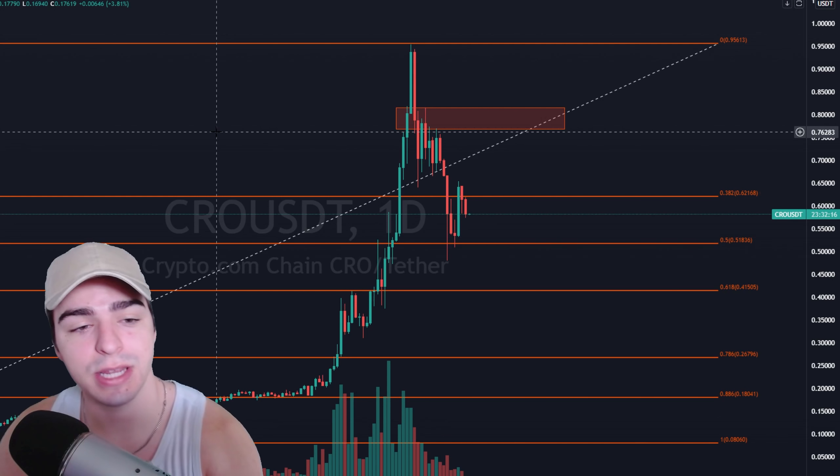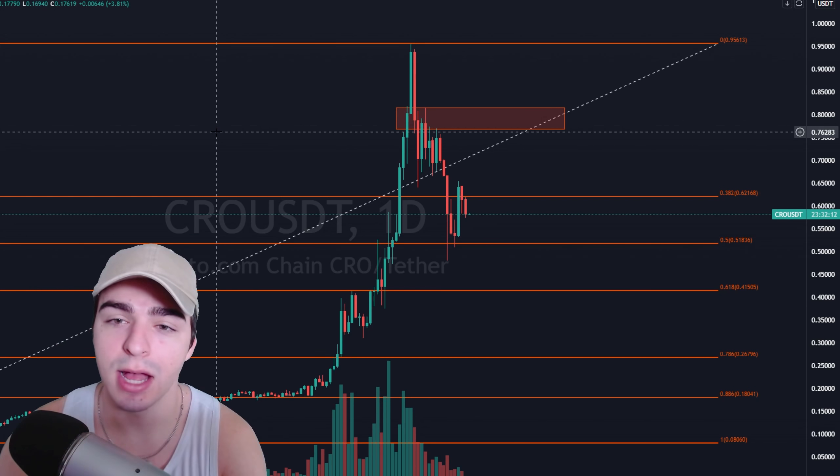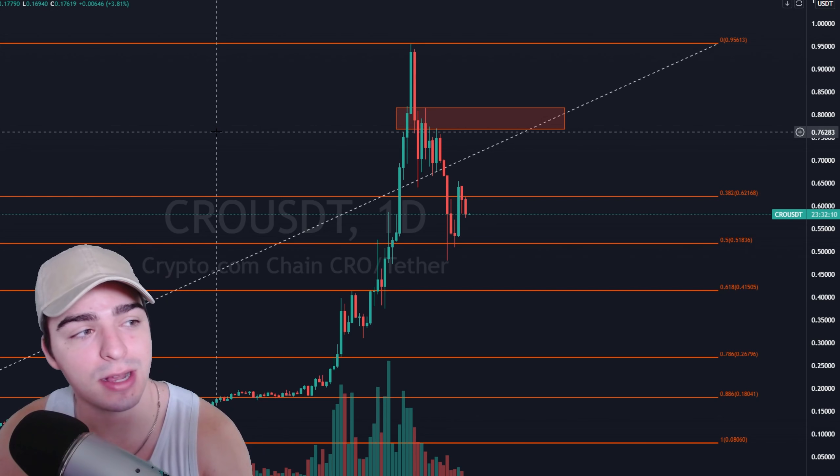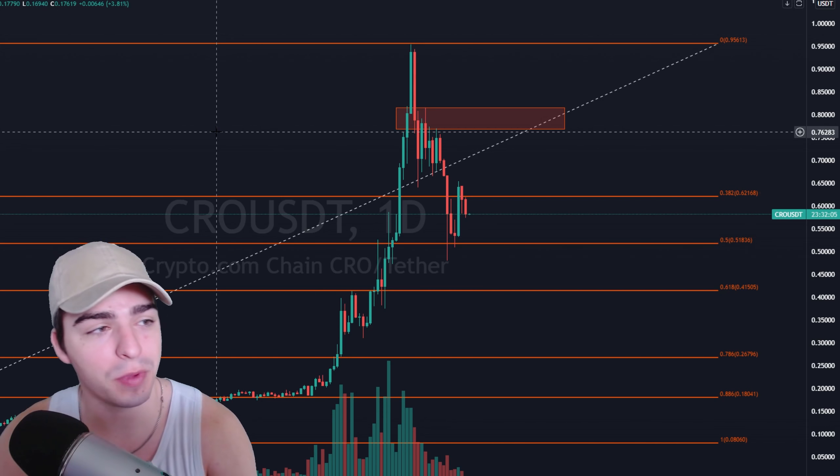Welcome back Trader Troops. Here to update you with Crypto.com. We are seeing a little bit of a dip today along with Bitcoin. Crypto.com has been pretty correlated with Bitcoin and we're going to get into that later in the video. Make sure to watch it all the way until the end.